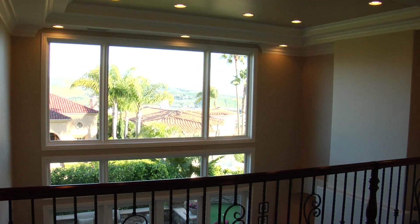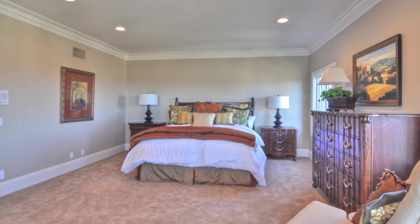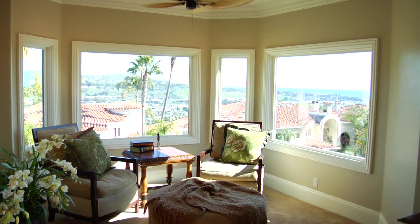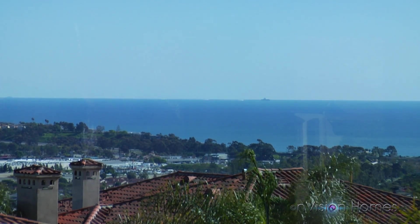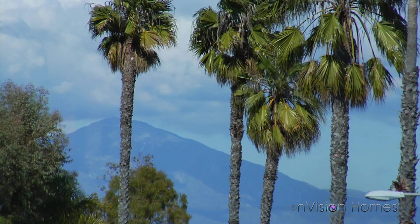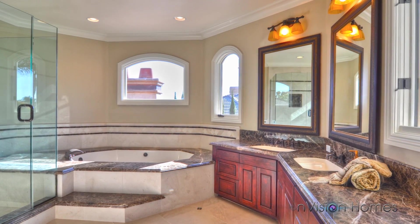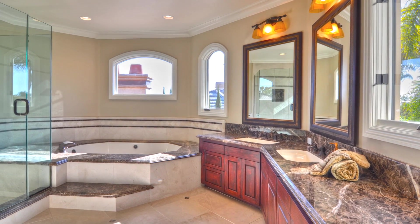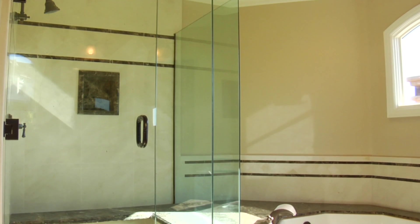The very comfortable and expansive master suite exudes generous crown molding and baseboards. Featuring a luxurious retreat, the master bedroom offers sweeping ocean, coastal, and hillside views, including views of the Saddleback Mountains. The en-suite master bath features a marble-framed spa tub, separate stone shower, and his and her sinks framed by marble.